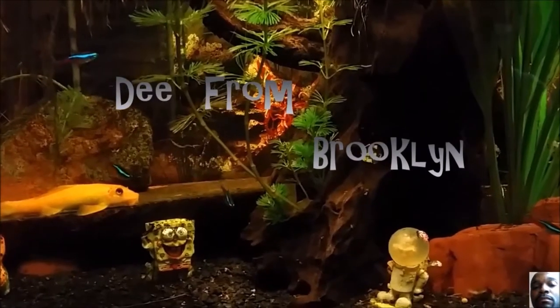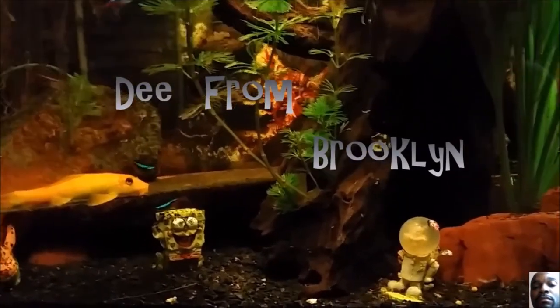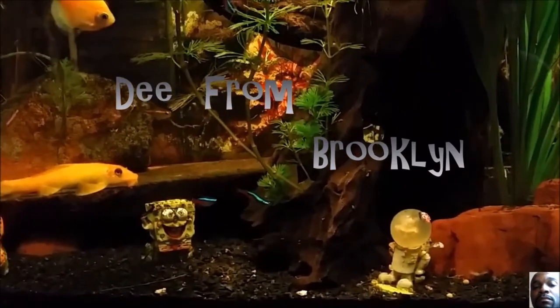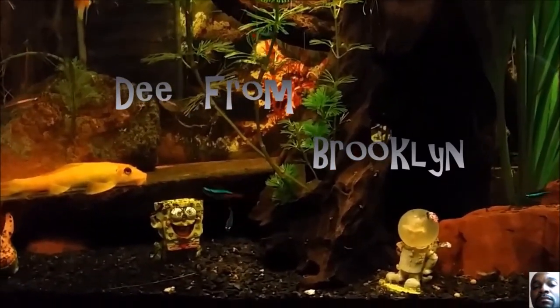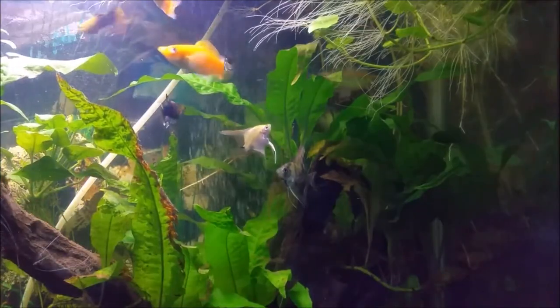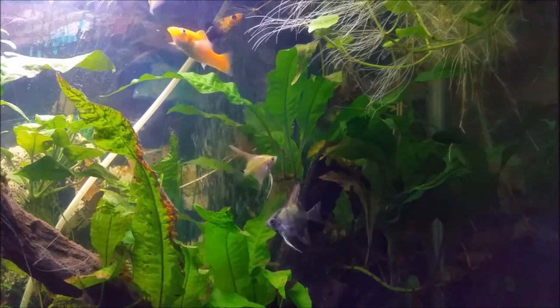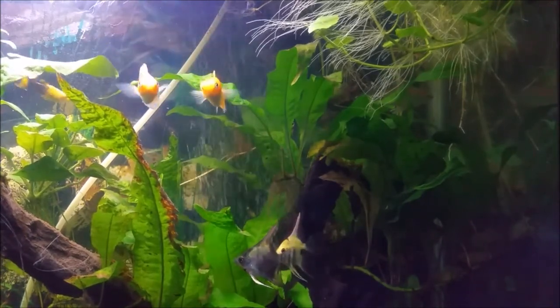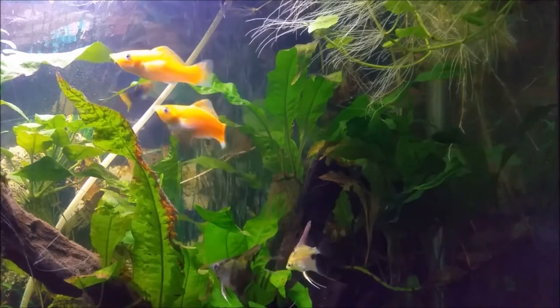From this moment on you will now be known as Sharkbait. Welcome brother Sharkbait. What's up everybody, this is D from Brooklyn checking in with an update, and I think you may have noticed it already — I got some angelfish.